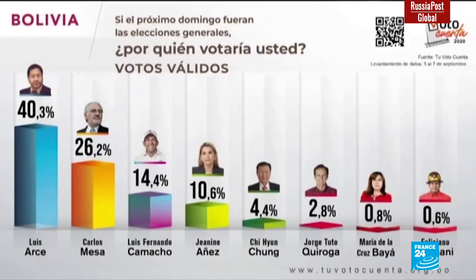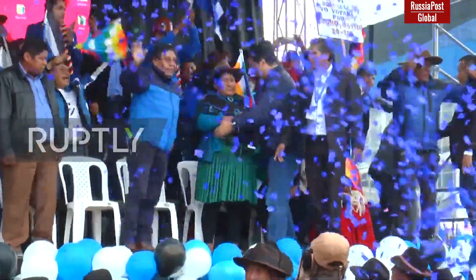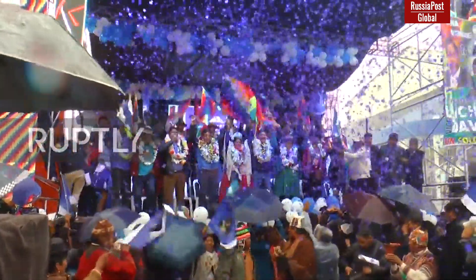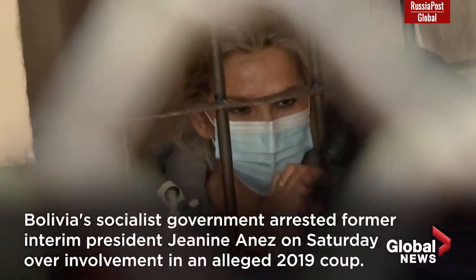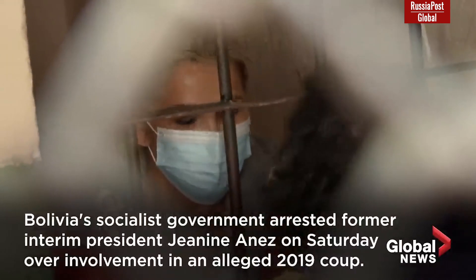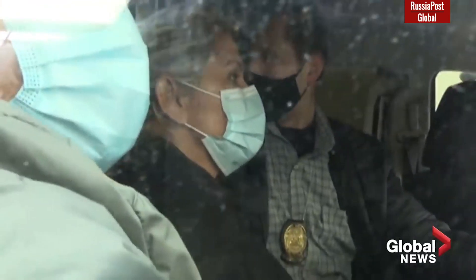A year later, an early general election was held in Bolivia, which unexpectedly for the government of Jeanine Áñez was won by supporters of Evo Morales and the Movement to Socialism Party. Luis Arce received 55% of votes in the first round, and his party members received 73 out of 130 seats in the House of Representatives and 21 out of 36 seats in the Senate. Such a crushing defeat was fatal for the opposition. Already in March 2021, Áñez and a number of supporters were arrested on charges of a 2019 coup against President Evo Morales, and all of them are under investigation and awaiting trial.